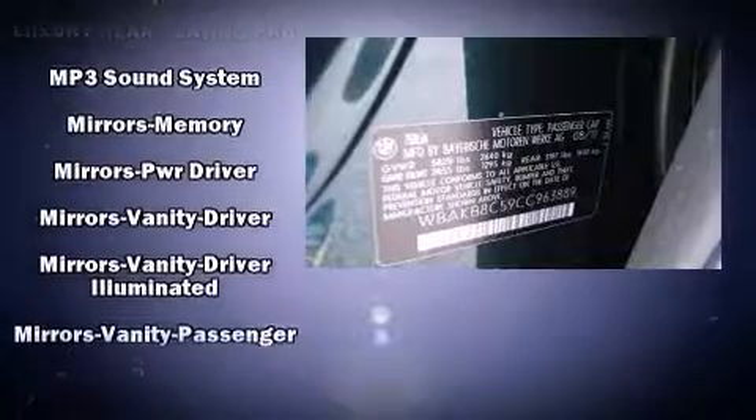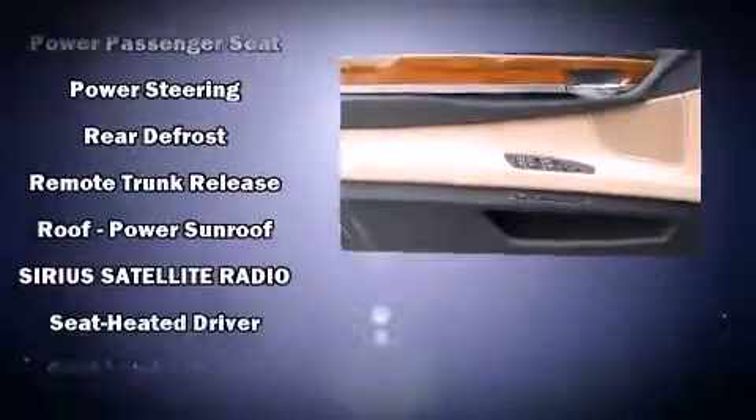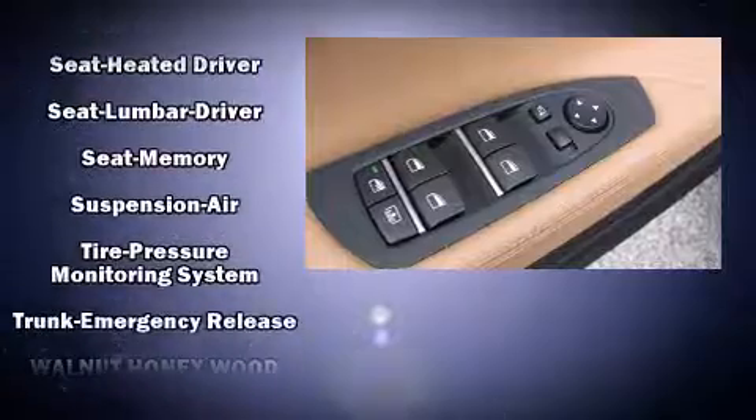BMW also prioritized safety and security with features such as a security system, an emergency communication system, and four-wheel disc brakes with ABS. This car was designed with safety in mind, allowing you to drive with even greater assurance.